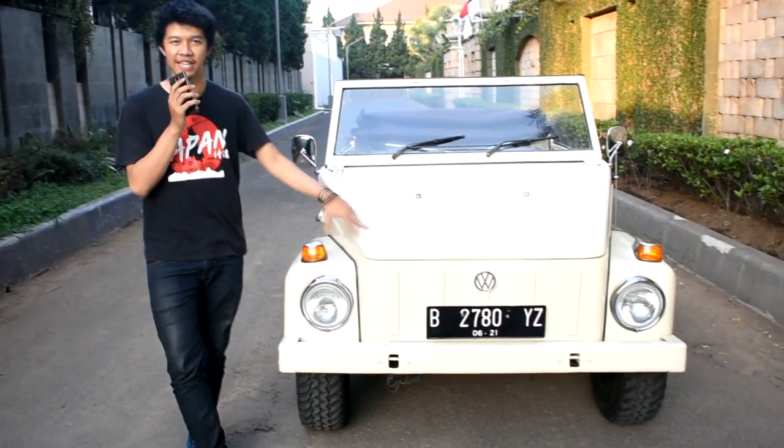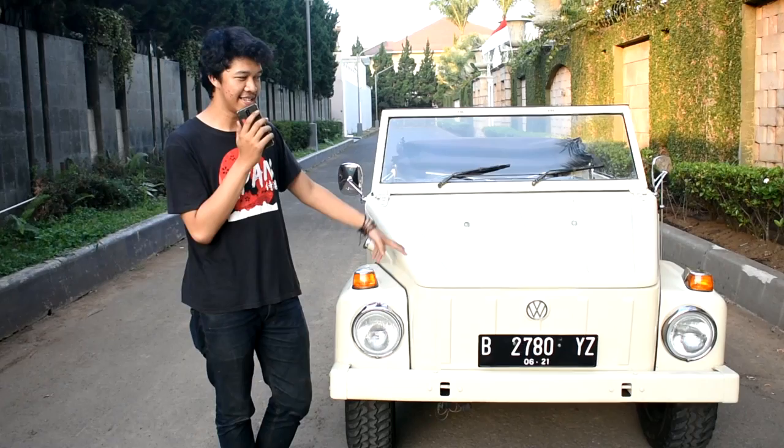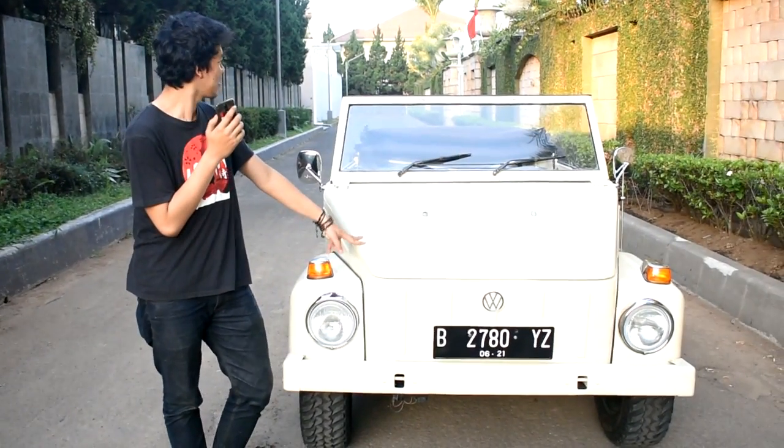Salah satu yang paling kuat tuh ini, dari varian Volkswagen. Soalnya dia tuh emang di STNK-nya bahkan tertulisnya Jeep, bukan mobil sedan atau apa. Tapi emang bentuknya tuh sedan banget sih.